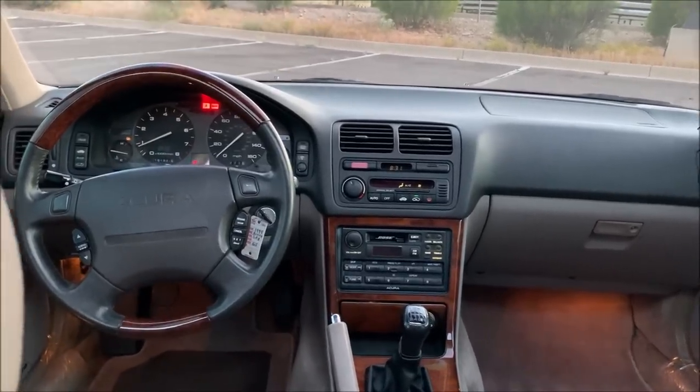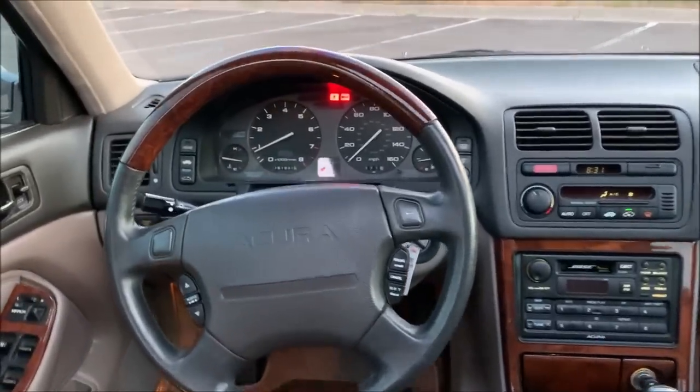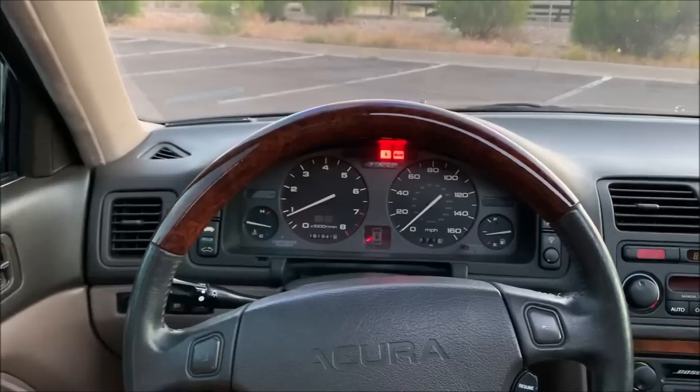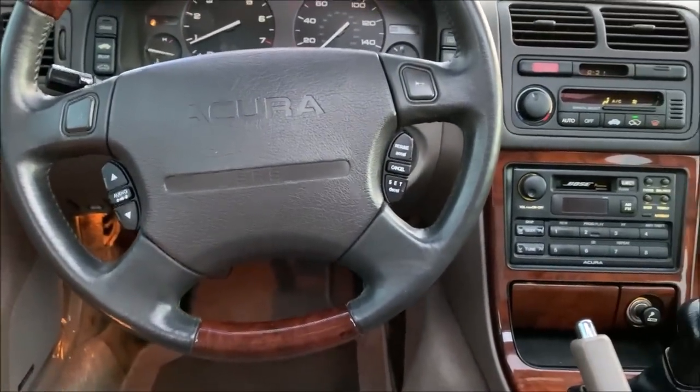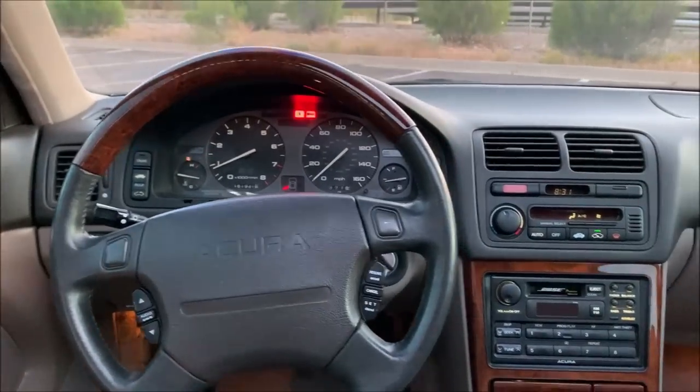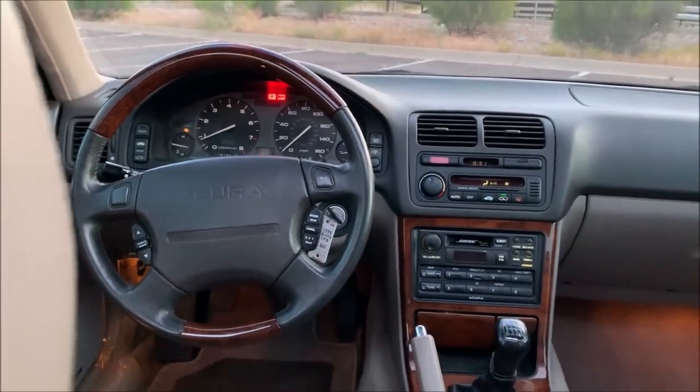This is also an aftermarket or modified steering wheel. I had special wood trim added here to the top and the bottom to match the burl wood in the car. I think it's just a really cool touch to add a little bit of luxury to the interior.